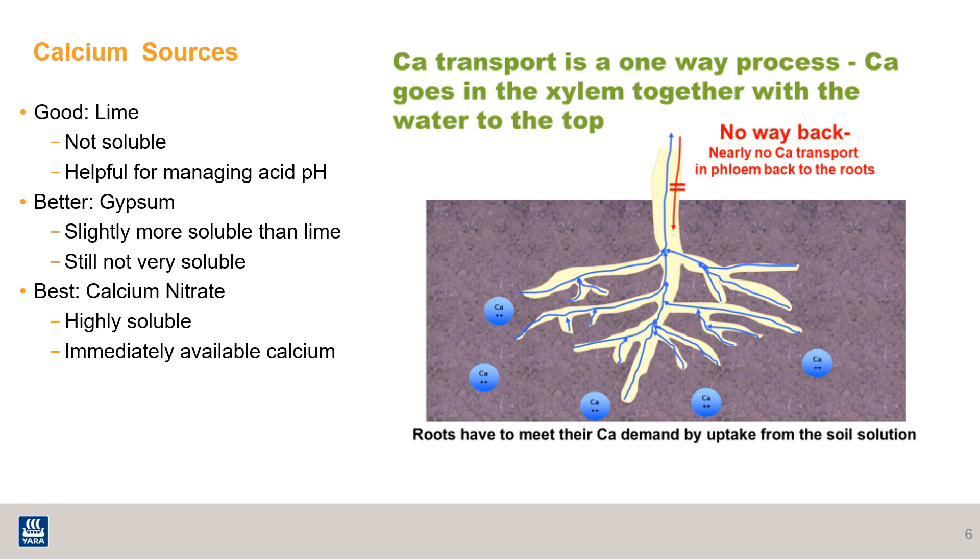In order for calcium to be taken up by the plant, it has to be in soil solution. Calcium transport is a one-way process — it goes in the xylem with the water to the top and there's no way back down. When considering calcium sources, lime is helpful for managing soil pH but it isn't very soluble. Gypsum is only slightly better, being just a little more soluble than lime. When applying either of these sources, you're essentially putting the calcium out for your following crop year and not the current crop. Calcium nitrate is highly soluble and has immediately available calcium.